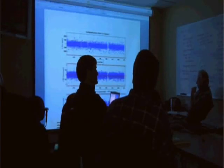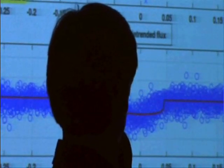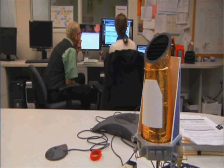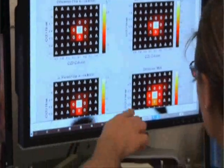Today, scientists announced a milestone in the search for planets outside our solar system. A NASA telescope has detected a slew of planet candidates, more than a thousand of them, and dozens of those possible planets are in the so-called habitable zone around their stars where life might exist. NPR's Nell Greenfield-Boyce reports.